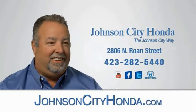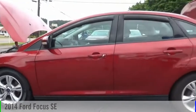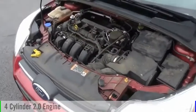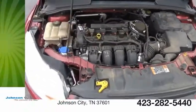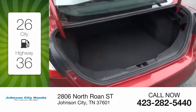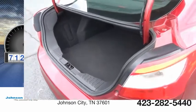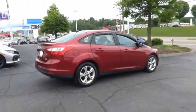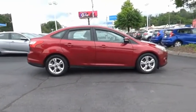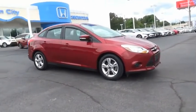Johnson City Honda, Johnson City. Like this doesn't come along every day. Come in and get it before someone else does.